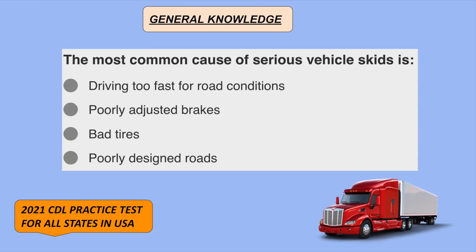The most common cause of serious vehicle skids is driving too fast for road conditions.